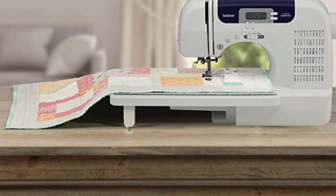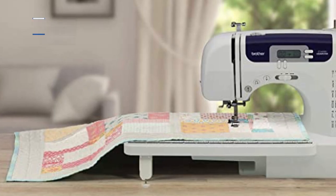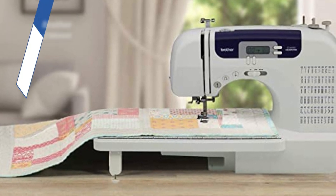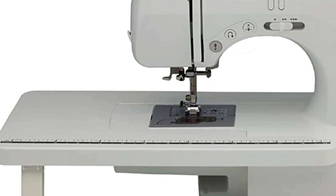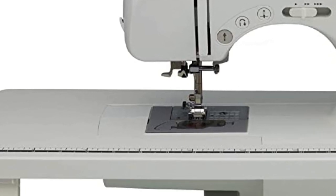Users can choose from 60 stitches, including 7 one-step buttonhole stitches, which are useful for a range of sewing and quilting projects. Quilting can take up a lot of space, so this sewing machine includes a detachable wide table for sewing quilts as well as large garments and costumes. LED lighting provides a brightly lit sewing area so users can easily see every detail of their projects.